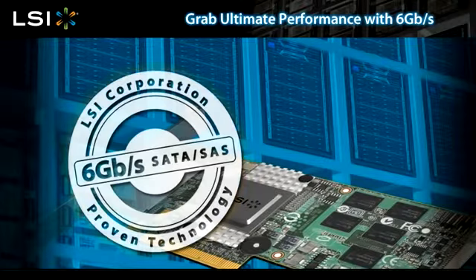6 gigabit per second end-to-end systems will set a new industry standard. When deployed with 3 gigabit per second SATA or SAS hard disk drives, 6 gigabit per second RAID controllers will improve the performance of high drive count applications.